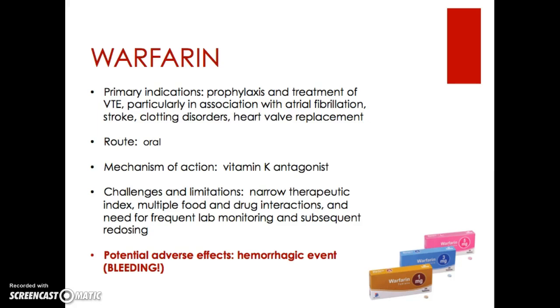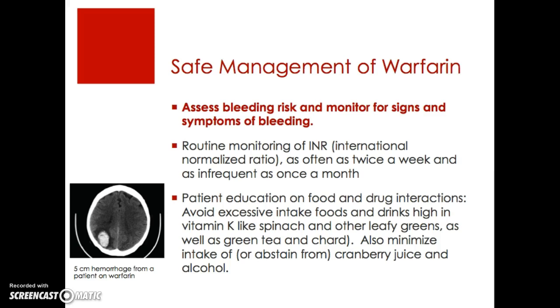Warfarin has many challenges and limitations, which is why it's being phased out. These include a narrow therapeutic index, multiple food and drug interactions, and the need for frequent lab monitoring and subsequent redosing. Potential adverse effects are always bleeds.